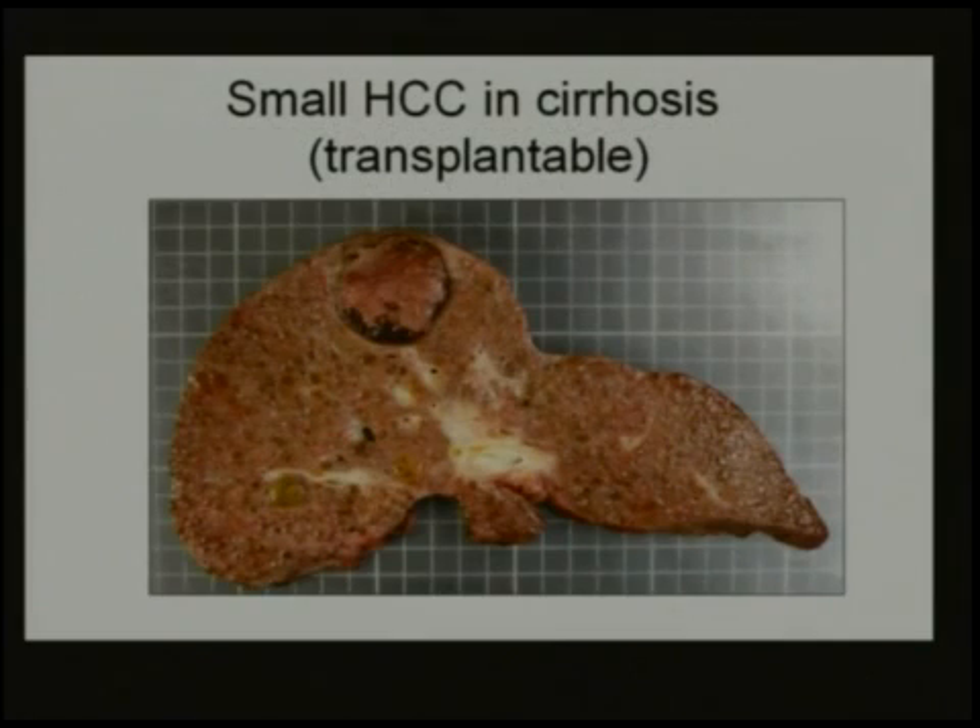What I'd like to do here is put HCC into perspective of the other treatments, not only laparoscopic liver resection. We're talking about small HCC — basically a transplantable HCC. This is a liver transplantation specimen showing the HCC, the cirrhosis, and a regenerative nodule which will become an HCC someday.